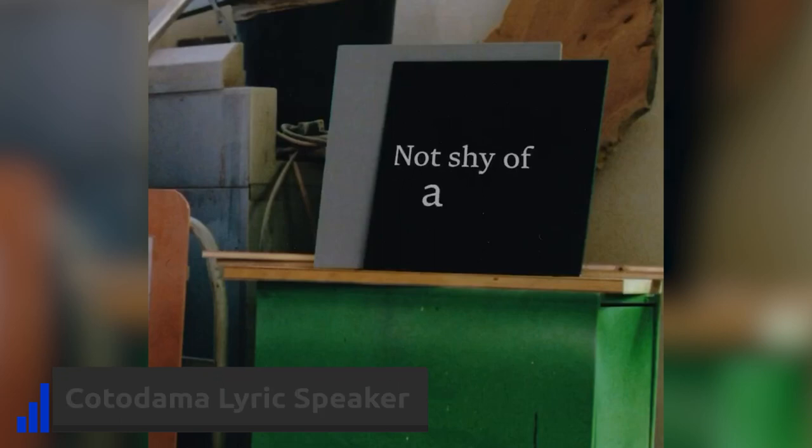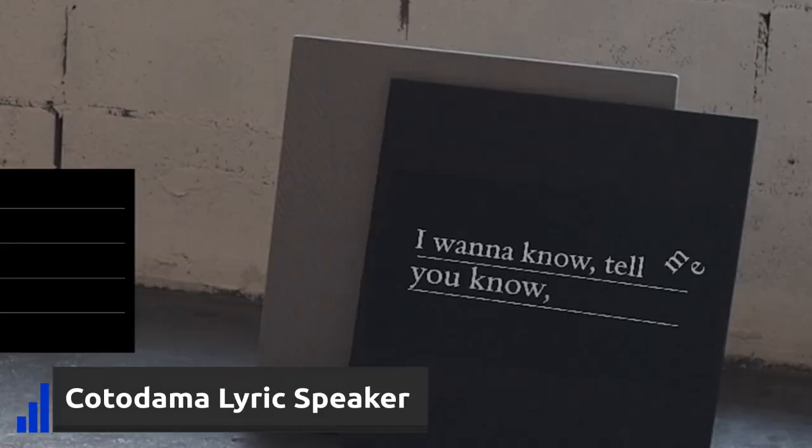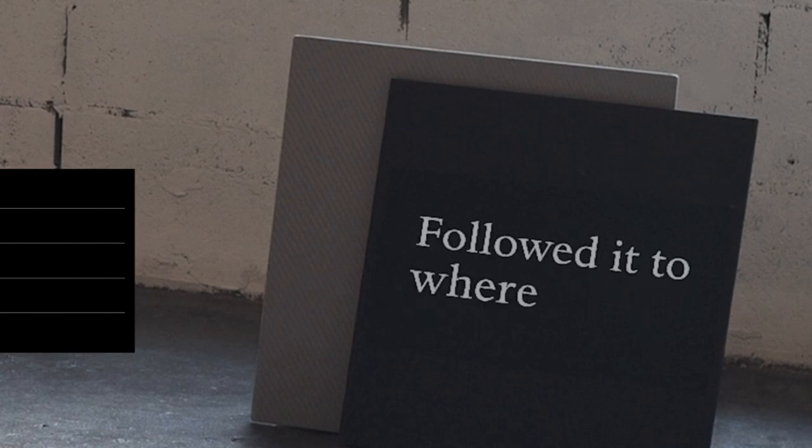This speaker analyzes the songs you are playing in real time and creates an instant typography animation with the lyrics. It is addictive to watch and will definitely add a vibe to your living room. With 32 watts of audio output, it works great with Spotify, Apple Music, Amazon Music, and YouTube Music.